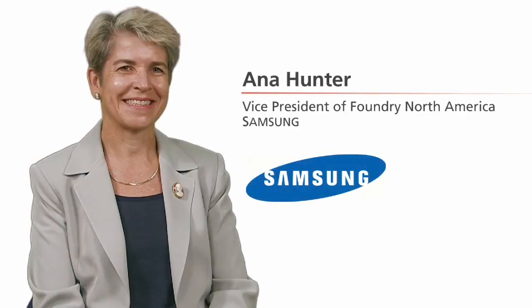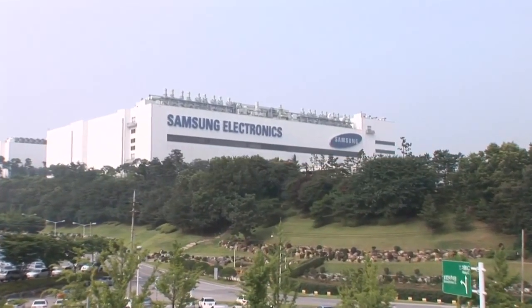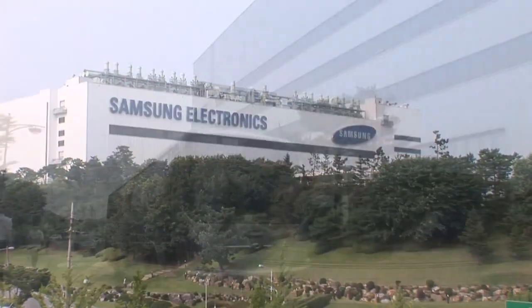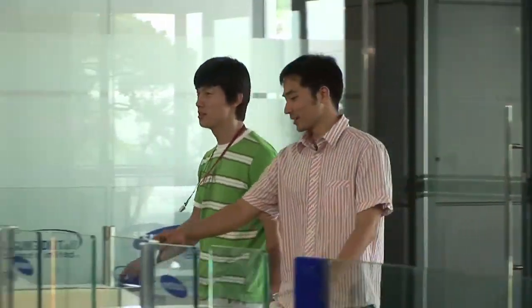I'm Anna Hunter, Vice President of Foundry for Samsung based in North America. We do foundry services in advanced logic technologies starting at 65 nanometer, now in production down to 32 and 28 nanometer, with 20 nanometer in development.